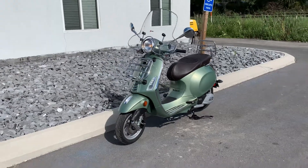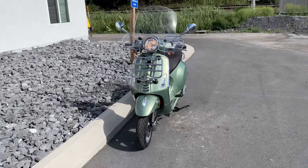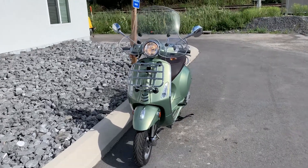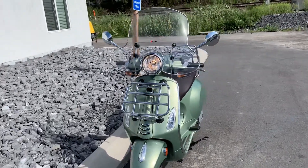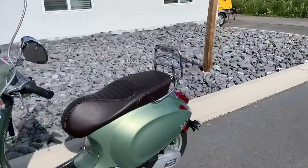Hello, Josh here at Kissel Motorsports and thank you for the interest in this 2018 Vespa Primavera Touring. This little scooter is in near mint condition with only 205 miles.